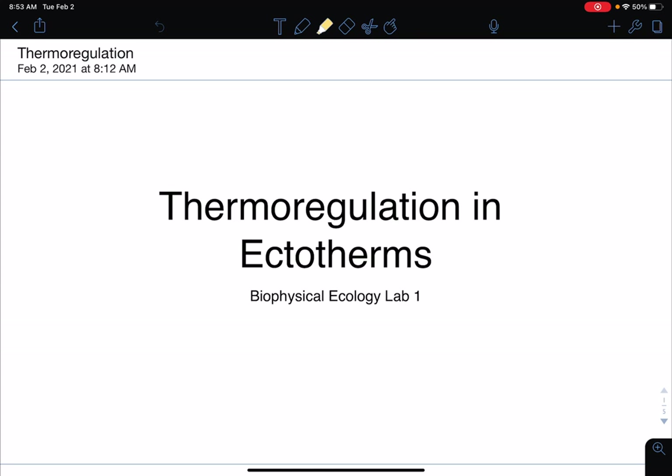Hey everyone, we are doing thermoregulation in ectotherms this week. This will be our second lab report, but it's going to be the first one that you guys actually hand in. We'll talk more about this probably next week, and this week is just going to be collecting the data.